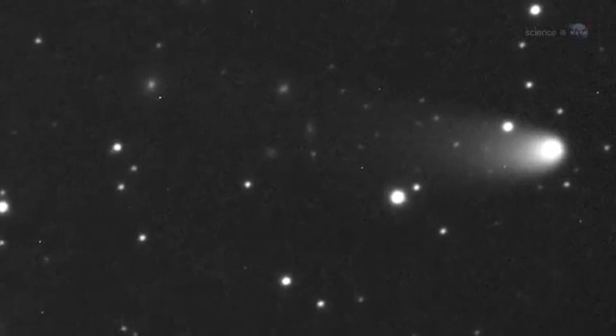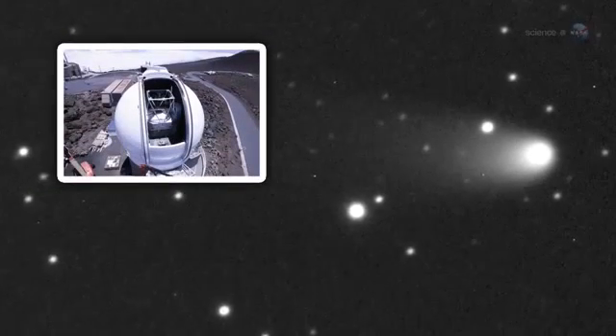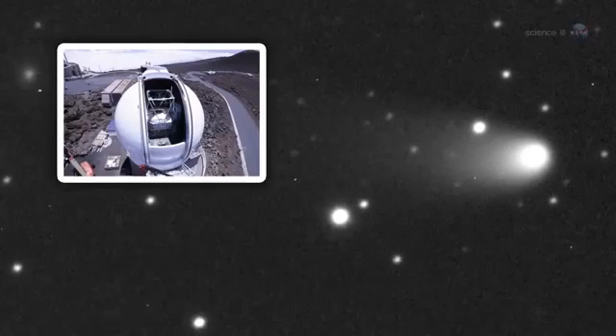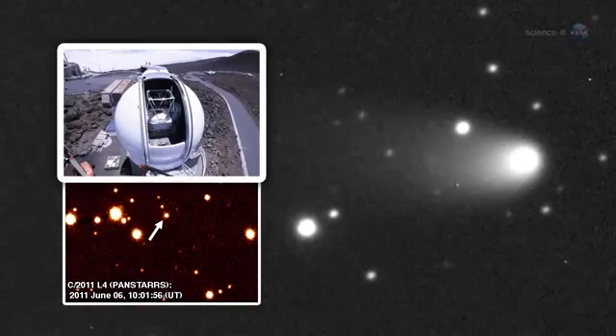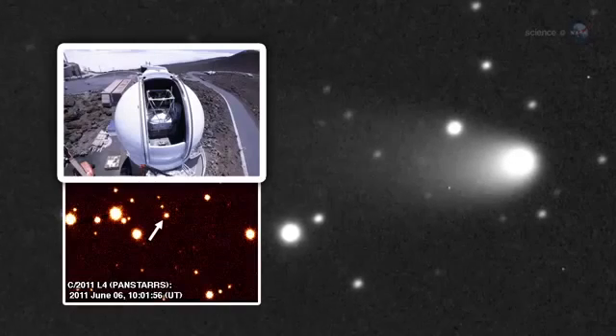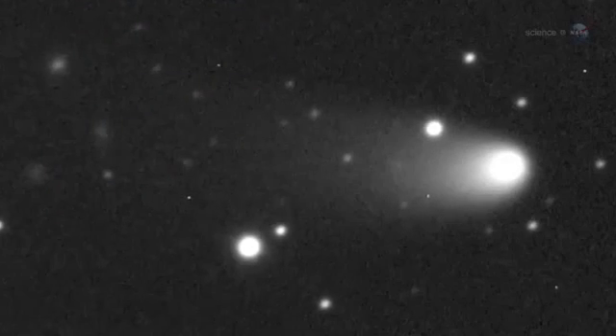Comet Pan-STARRS was discovered by the Panoramic Survey Telescope and Rapid Response System atop the Haleakala Volcano in Hawaii. Astronomers use the massive 1.8-meter telescope to scan the heavens for Earth-approaching objects, both asteroids and comets, that might pose a danger to our planet. In June 2011, a comet appeared, and it was named Pan-STARRS after the acronym for the telescope.